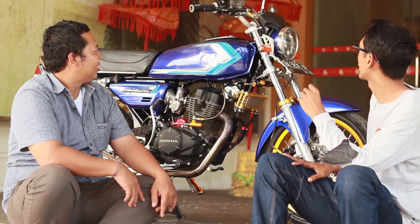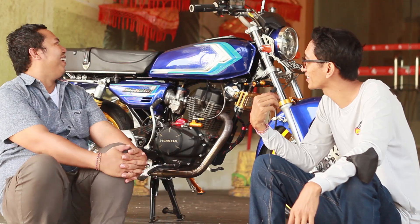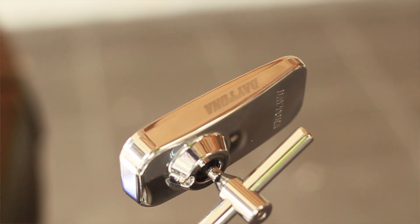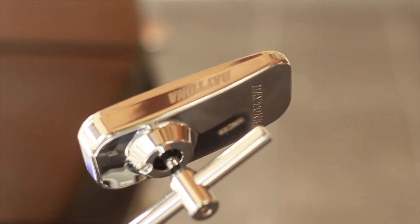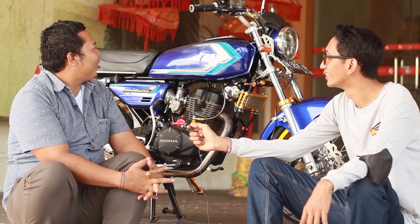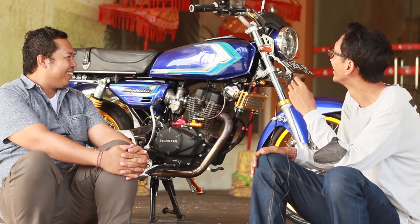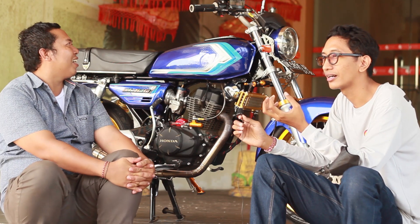Di bagian ini saya lihat spionnya nih. Spionnya pakai Daytona original. Saya kemarin pernah lihat ini, takut nanya, nanti dengar harganya gimana ya, cuman spion gitu. Spion kemarin beli 500 ribu. Kalau Daytona itu memang kualitasnya bagus, ada harga ada kualitas, hal lumrah.